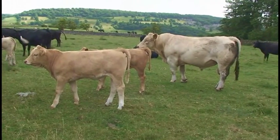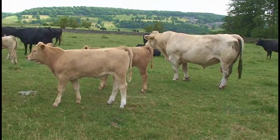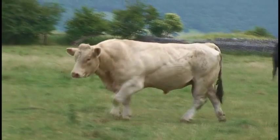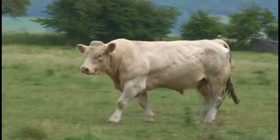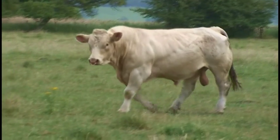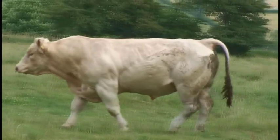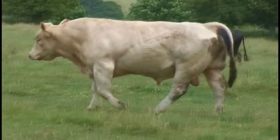We purchase our bulls through society sales. Our initial selection is made by viewing the online sales catalogue and drawing up a shortlist of bulls which meet our minimum selection criteria for calving ease, growth rate, and high muscle area.